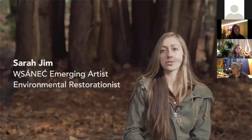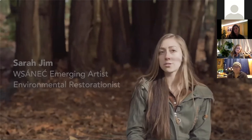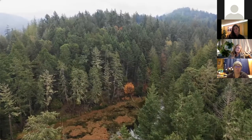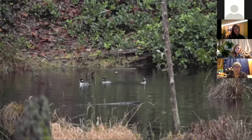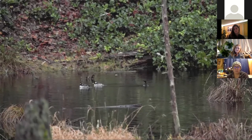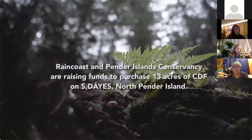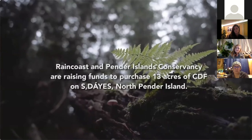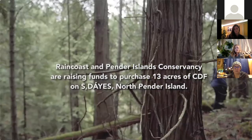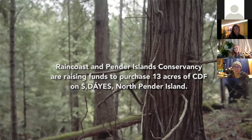The language came from the land. The art came from the land. Our worldviews are surrounded by the land. We have origin stories within this ecosystem that inform us on teachings and lessons. Their importance cannot be overstated. This is why Raincoast and the Pender Island Conservancy are raising funds to purchase 13 acres of coastal Douglas fir on Cedaeus, North Pender Island.